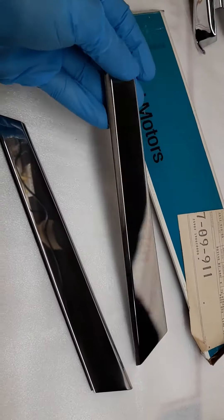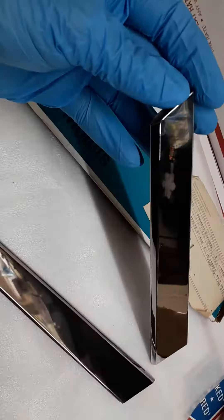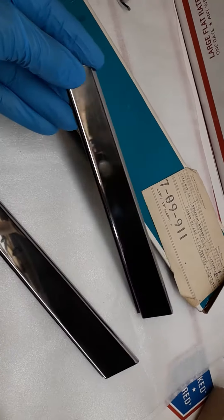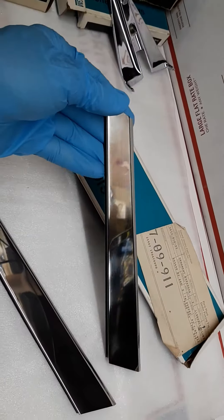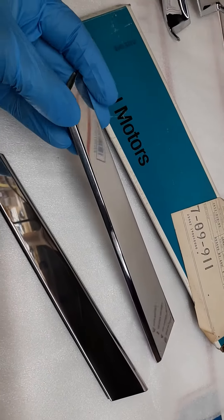While both are extremely excellent, and I would say both are show quality, I'm selecting this one as the better one of the two, as it has less micro-fine scuffs, which are really not even visible, but I can see them. As you can see, they're both quite beautiful.